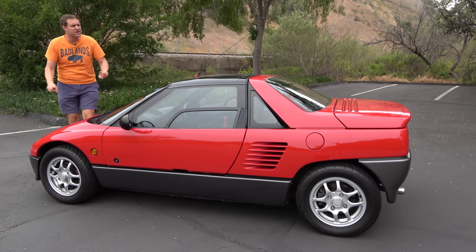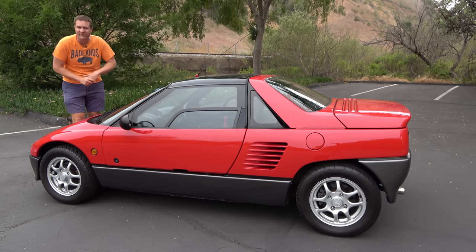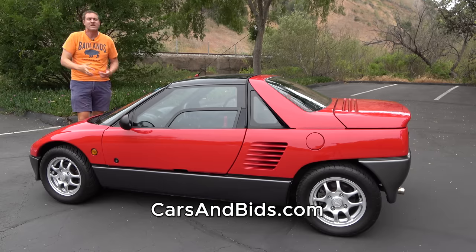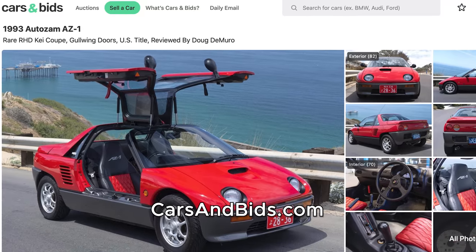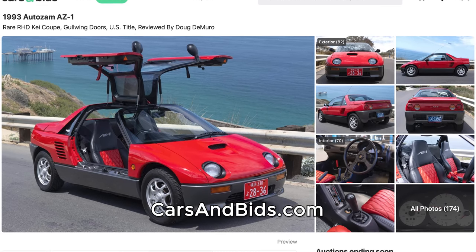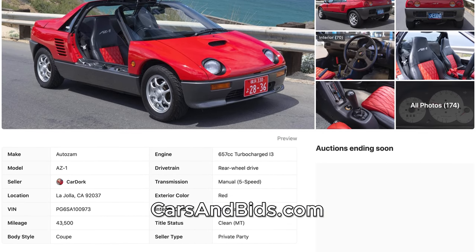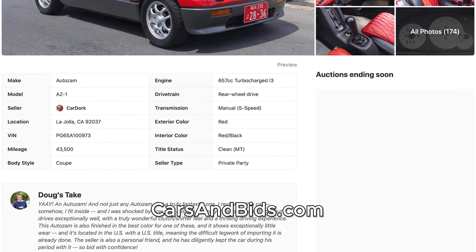Before I get started, big news. This AutoZam AZ-1 is currently listed for sale on Cars & Bids, my enthusiast car auction website. It's a red AZ-1 with relatively low mileage, and it is a tremendously quirky, interesting sports car, and you can bid on it and buy it on Cars & Bids. Click the link in the description below to go to the live auction only on CarsAndBids.com.